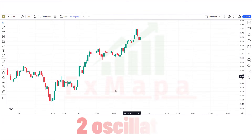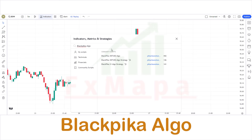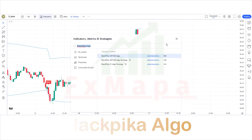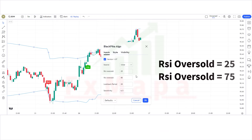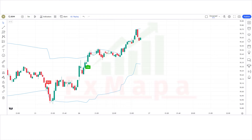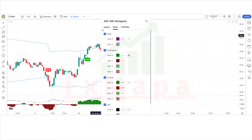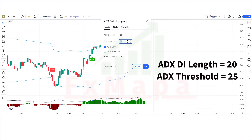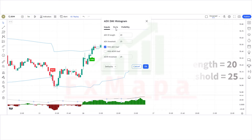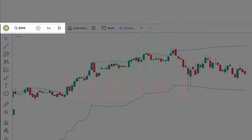In this setup we require two oscillators. The first indicator is the Black Pika Algo indicator. Keep the indicator settings as shown. The second indicator is the ADX Histogram. The setup is ready — we are going to test this strategy on the five-minute time frame and Dow chart.